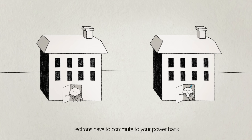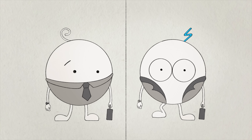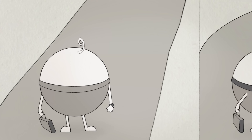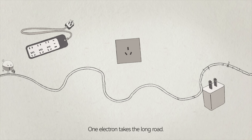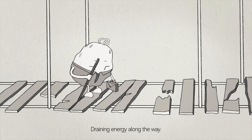In every charge, electrons have to commute to your power bank. But there are two very different journeys. One electron takes the long road — it's winding, slow, and full of obstacles, draining energy along the way.